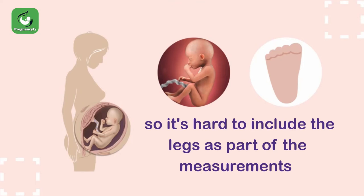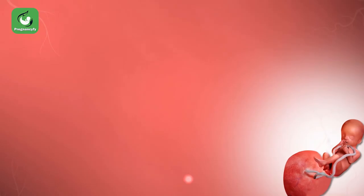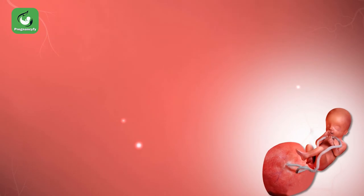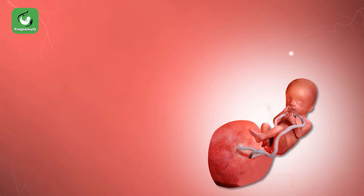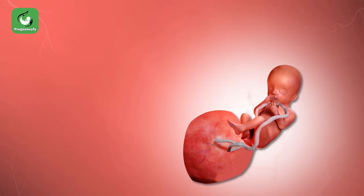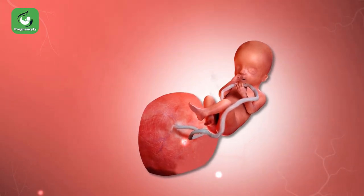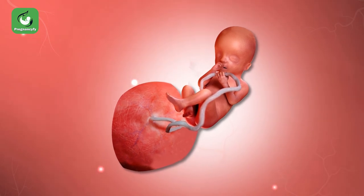Can my baby swallow in utero? Because your baby regularly swallows amniotic fluid, the digestive system is already maturing rapidly by 20 weeks. At this stage, the intestines voluntarily contract and relax as the amniotic fluid flows through, and with the digestive system at work, sugars begin to pass through and give your baby just a small part of nourishment.